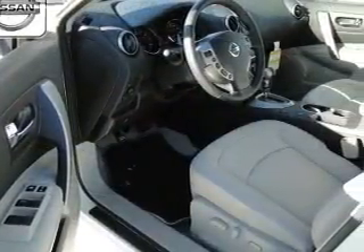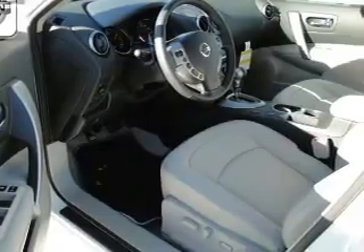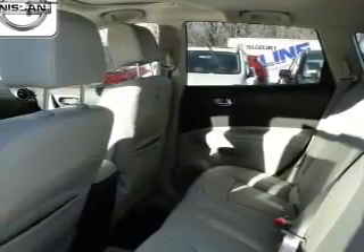The powertrain includes all-wheel drive, with an efficient four-cylinder engine that responds smoothly to its automatic transmission. GPS navigation will guide you to your destination. Anti-lock brakes help you bring your vehicle to a safe stop. Let the outside in with a power sunroof.